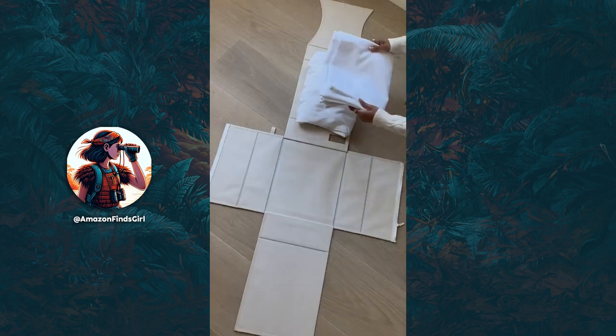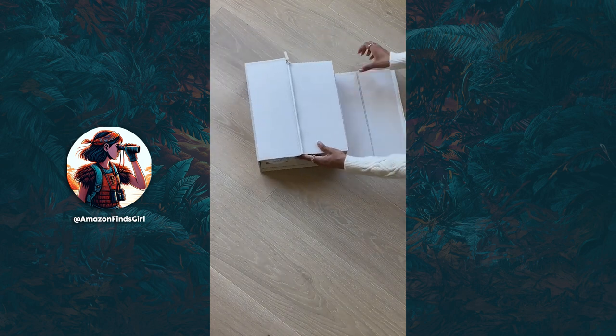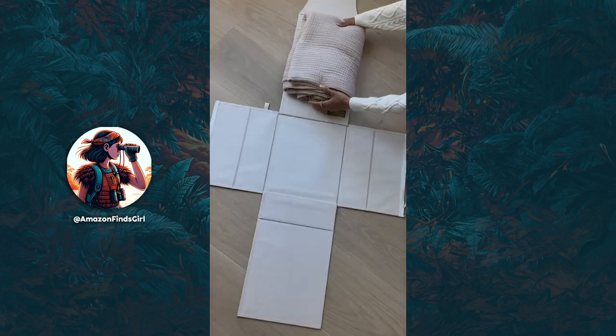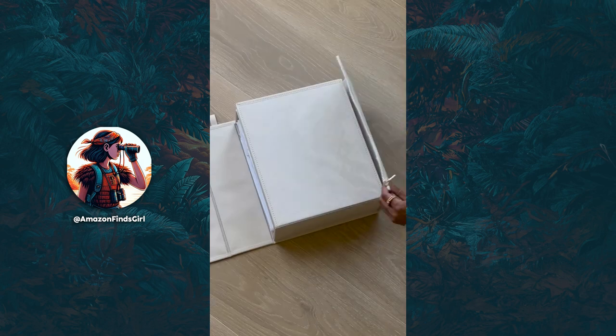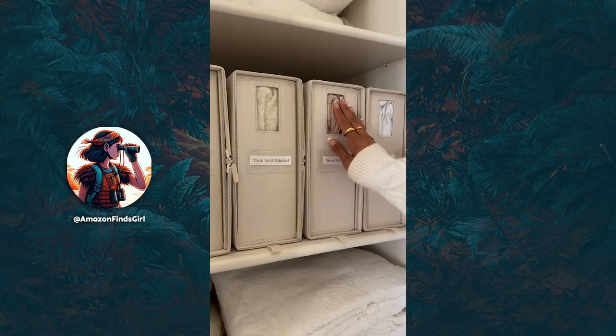Amazon Home Find. Keep your bedding organized with these cube organizers that fold. They fit twin to king size sheet sets and you can also use them to hold blankets, duvet covers, or towels. For easy identification, use a label or use the window display to see the color and pattern of your sheets. Linking them now.